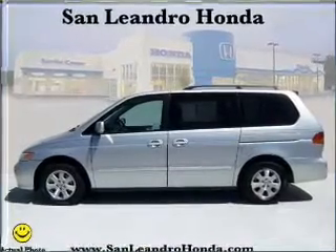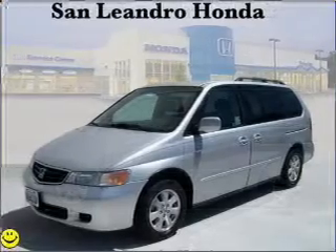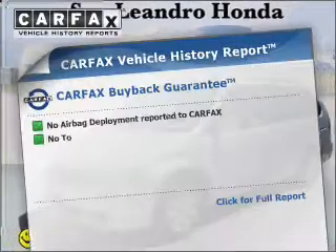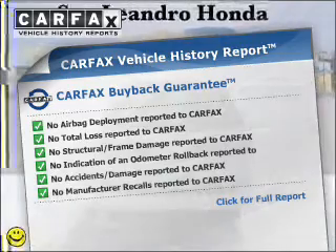You will appreciate the safety feature of anti-lock brakes. Heated seats make cold weather driving more endurable. This vehicle comes with a Carfax report, which reduces your buying risk by providing the vehicle's history before you purchase.